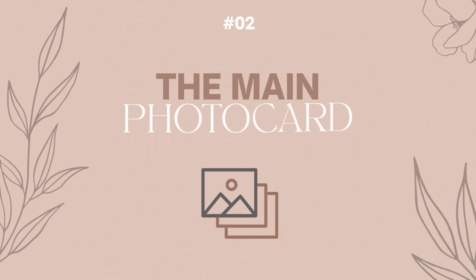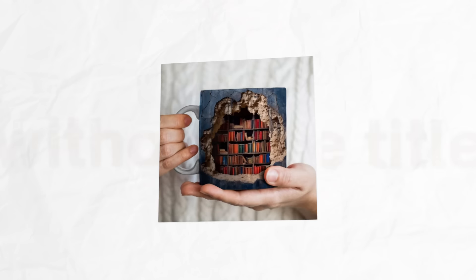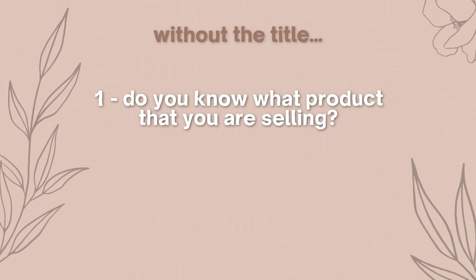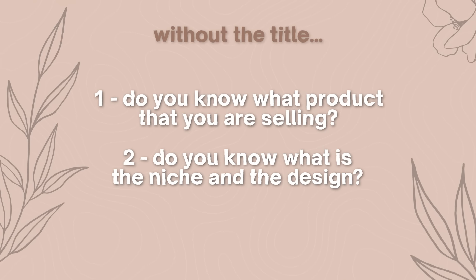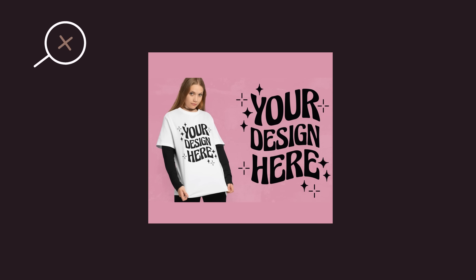The second thing killing a lot of Etsy shops is the main mockup photo selected and how you are zooming in on it. Think of your main mockup image as maybe the only thing the customer will see without the title — they'll see it on the search page and you should ask yourself: do you know what product is being sold without the title? Can you read the design clearly? You don't want to zoom in so far it looks like you're selling an SVG or digital file, but also not so far out that a customer can't read the phrase while scrolling.